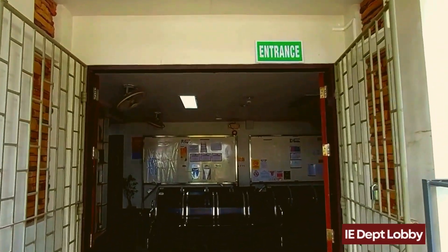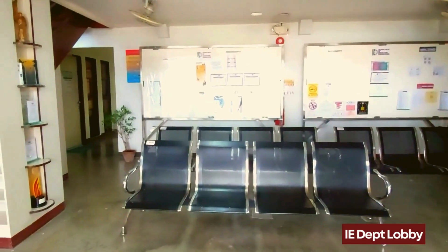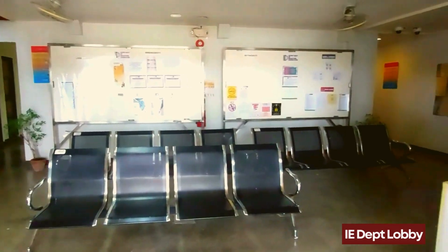As we enter the lobby we are greeted by a spacious area with seats where you can wait for your next class. Just make sure to be mindful of ongoing classes and also maybe check out the bulletin boards for important announcements.